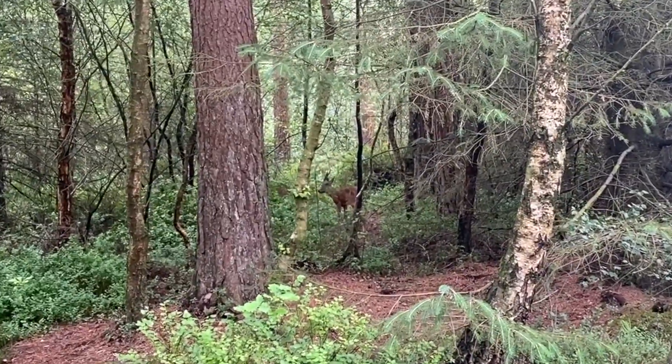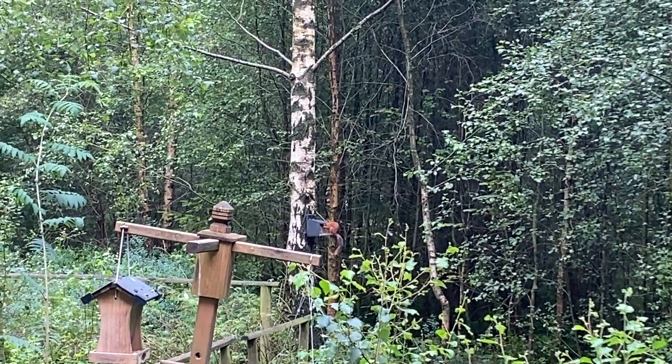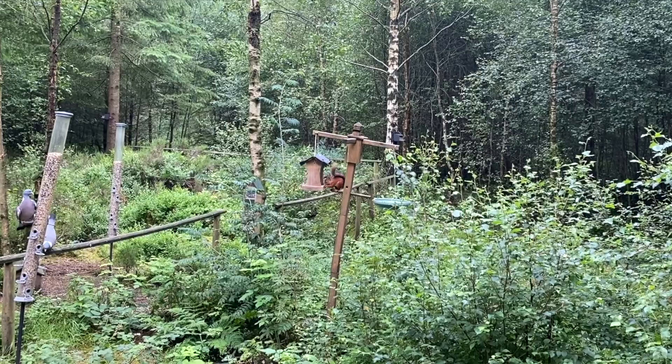Before heading back to the lodge for a rest, we stopped by the bird hide and caught a glimpse of a greedy red squirrel.